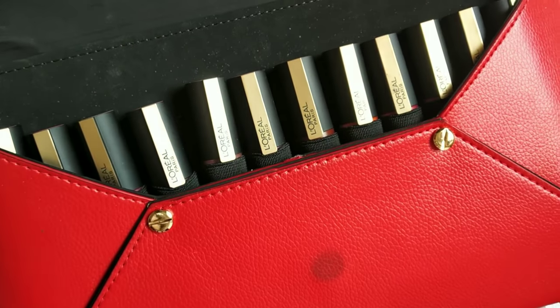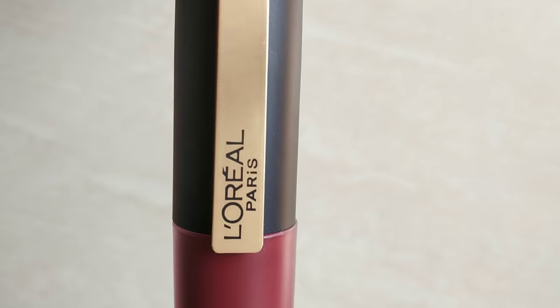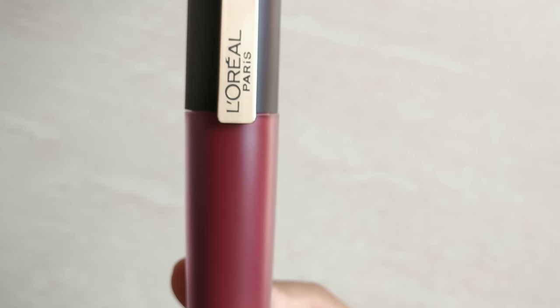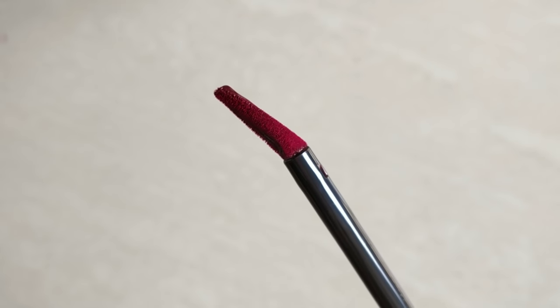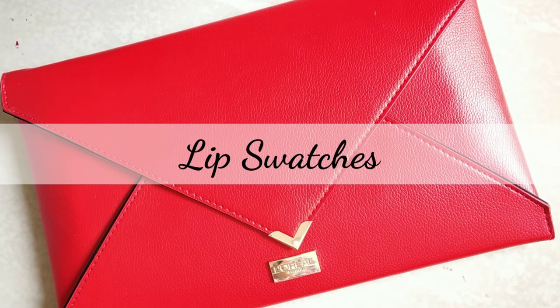This is a very liquid formula. It is a liquid lipstick with a slightly slanted applicator. I will use that applicator to apply the lipsticks.